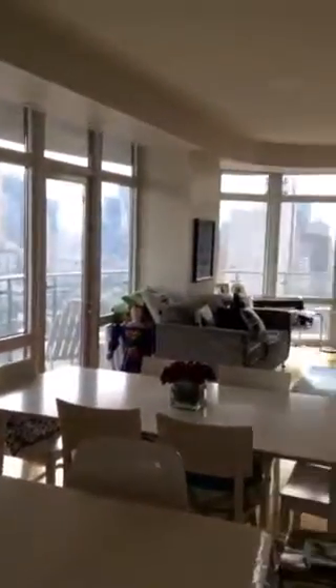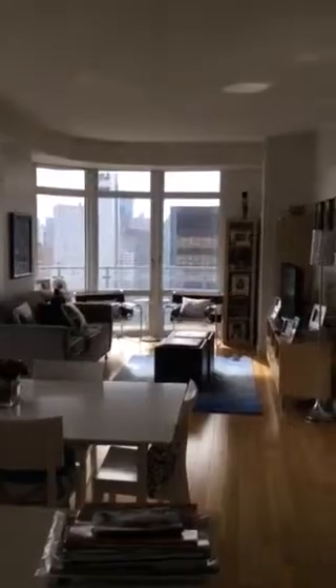It's a Bosch oven with a four-burner cooktop. The ceiling height in the apartment is nine and a half feet high. The main exposure is south and east.